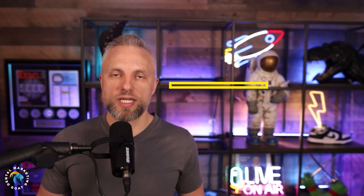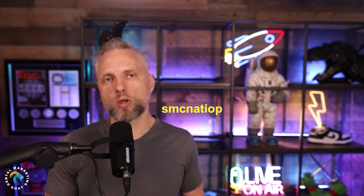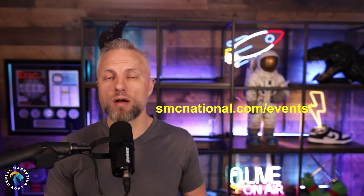Sorry to disrupt the show, but we are attempting to connect with all of our listeners. We have thousands of people that listen to this podcast and we want to meet you in person. We have four events coming up and I want to give you a discount code to save $300 off your ticket. The discount code is Gary Bird and the link is just down below. You can also go to smcnational.com forward slash events. Hope to connect with you in person and help each other grow our businesses.